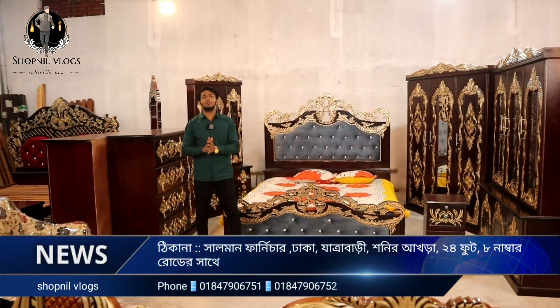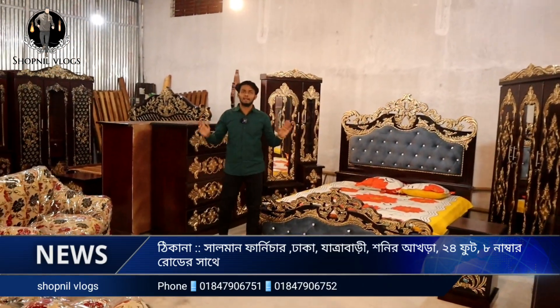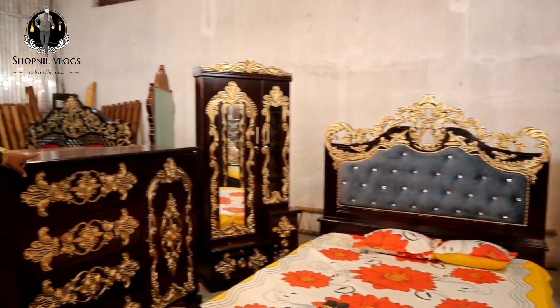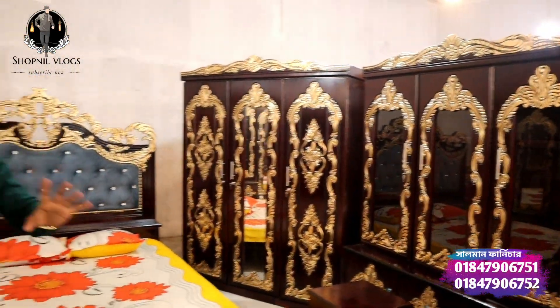We're going to show you the bedroom set. The bedroom set is not made yet — we are going to show you how we can see this. Our video is going to cover this. The bedroom set is not going to be 5 seats.